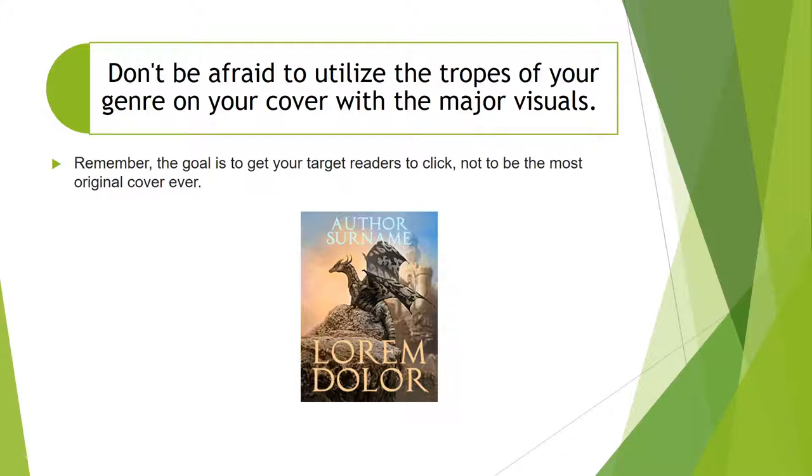Don't be afraid to utilize the tropes of your genre on your cover with the major visuals. Remember, the goal is to get your target readers to click, not to be the most original cover ever. When I say that, I don't mean you want clone covers — you want a cover where there's nothing exactly like it, but there may be another fantasy cover that also has a dragon on it. That's okay, because it may have a different background visual, different typography, and so on. And as we can guess, this would be a fantasy cover utilizing the tropes of the genre.